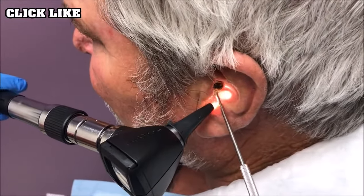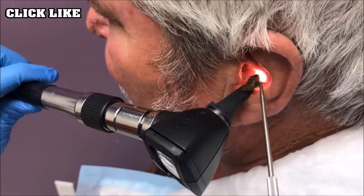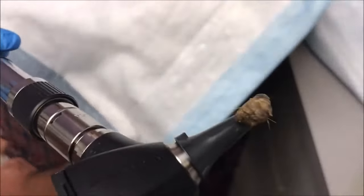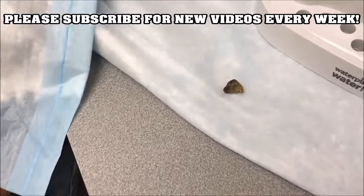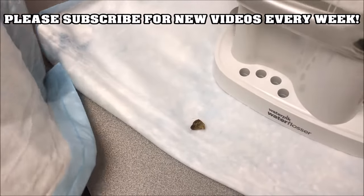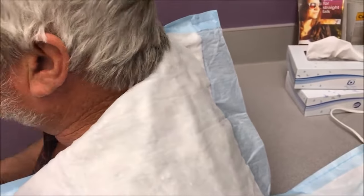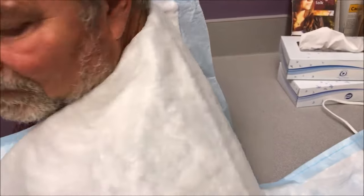We can kind of see something right there — oh wow, it's a big baby! No way, look at the size of that! That's what that was — that makes sense. Can you hear me well now? Yeah, quite a difference. I can almost see through to the other side. I didn't know that side was plugged up that much.